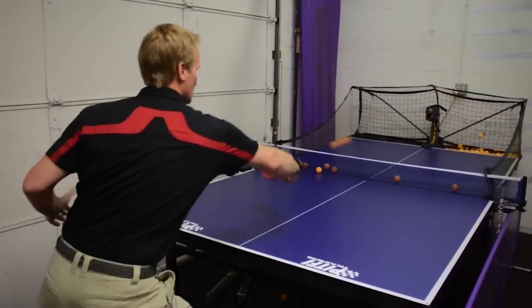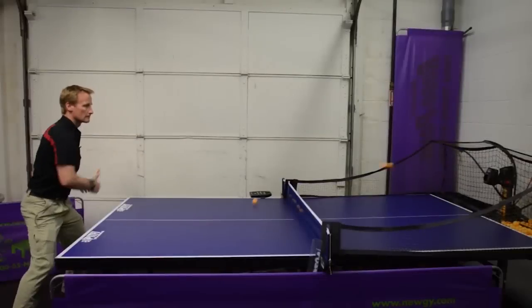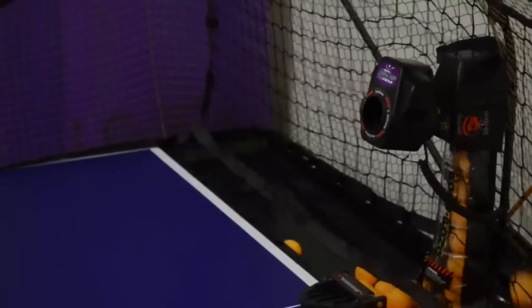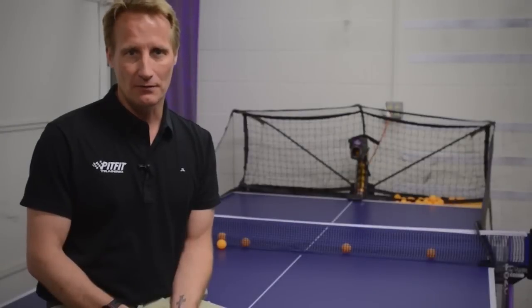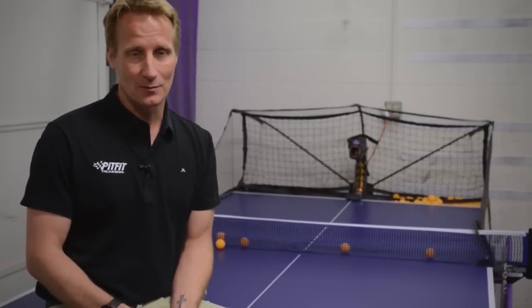Good activities to incorporate for reaction training and hand-eye coordination include ping pong. It certainly helps to have a machine — we use one of the Robo Pong products, an automatic feeding machine that allows you to work on your own, adjust the speed, oscillation, and angle, and track your progress. But you can also just play ping pong with a partner the same way.